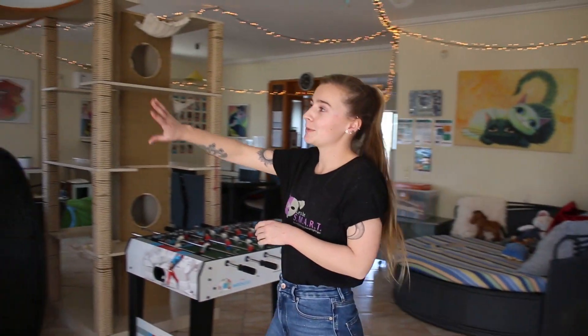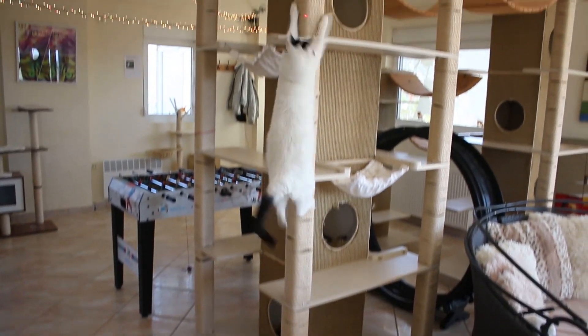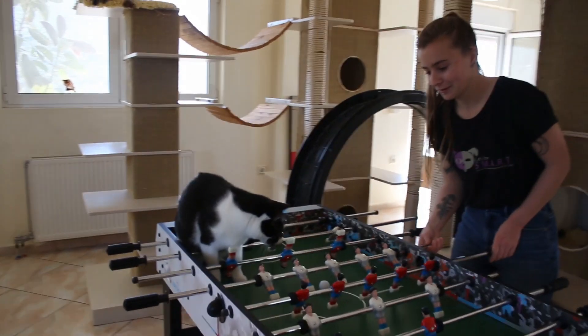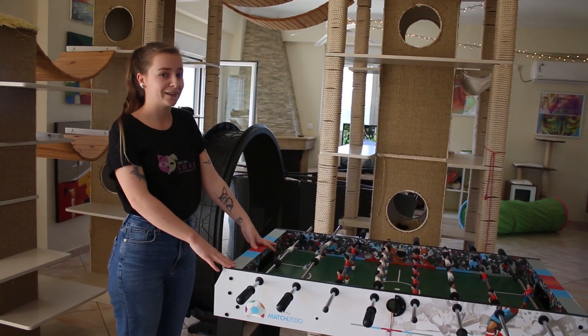This is where we have our big scratching post. This is for the cats, so they can run, they can jump, they can get up high if they want to. They also have lots of little holes that they can go and hide and sleep in. We have the foosball table, so the humans can play foosball, the cats can play foosball, and we can both play it together.